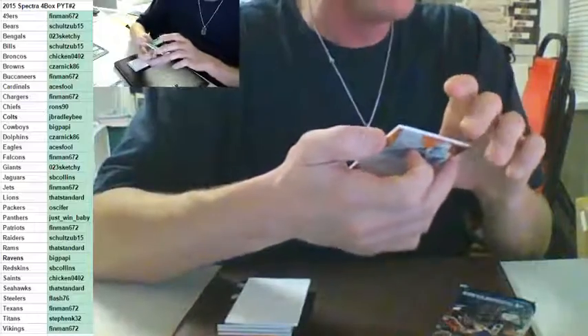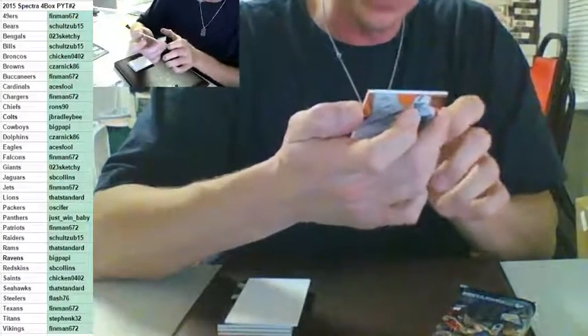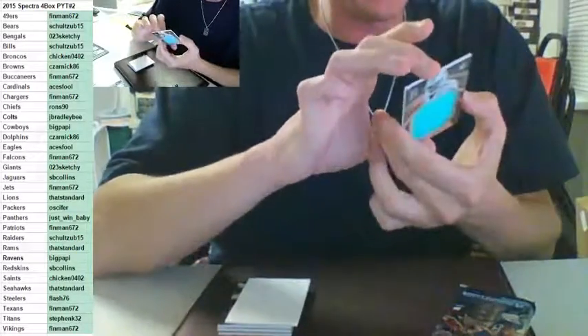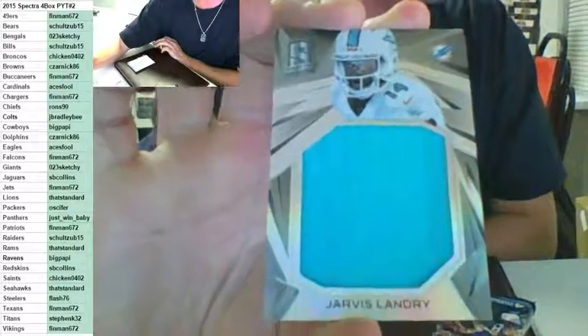You're only 198 off, Zarnik. Jarvis Landry jumbo patch to 199 — for the Dolphins, going out to Zarnik. Number to 199.